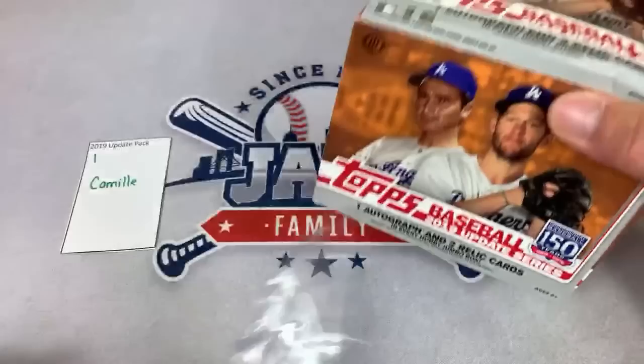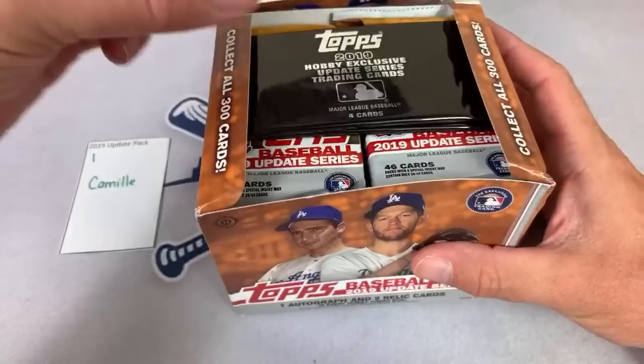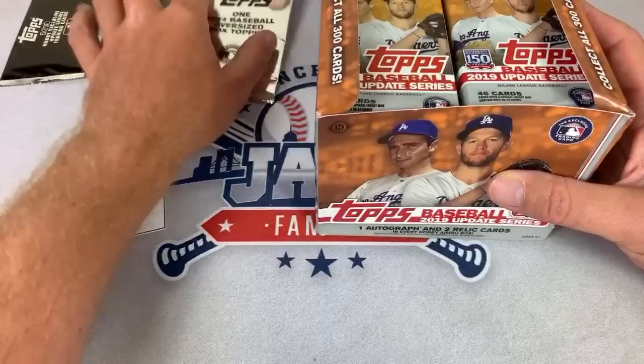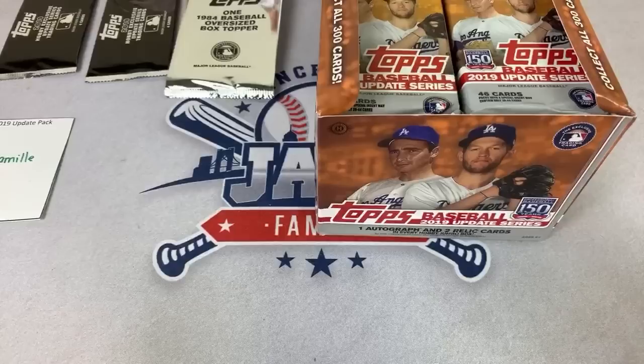Kyle Lewis is having a nice start to his season — he was probably about the seventh best rookie in the class, and now he's taking off. People are taking notice of Lewis. We have some bonus things right here: an oversized box topper and some silver packs. We will determine who gets these in a minute, amongst the folks in this pack. There's Camille with a $10 Super Chat — thank you very much, Camille.